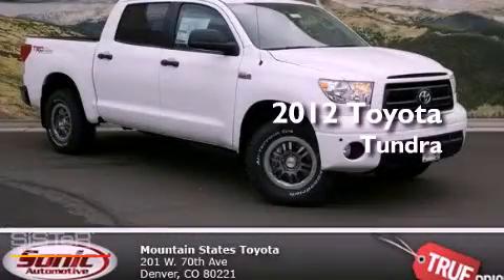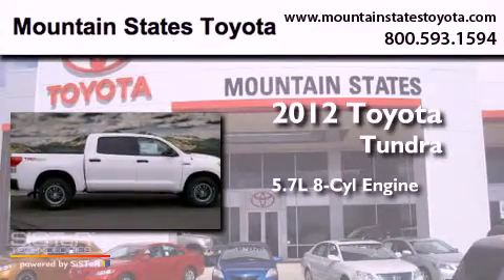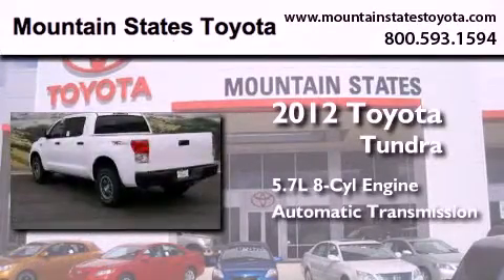This is a brand new 2012 Toyota Tundra. It features a 5.7-liter eight-cylinder engine, an automatic transmission, and four-wheel drive.